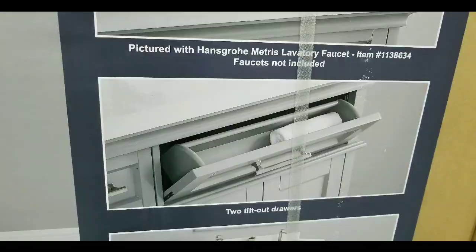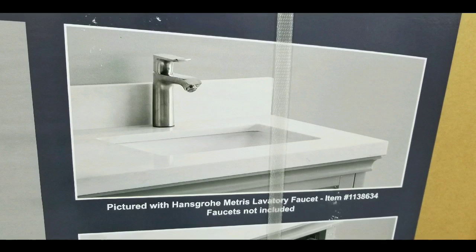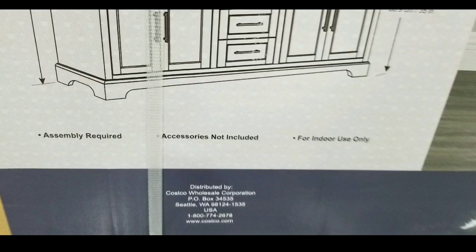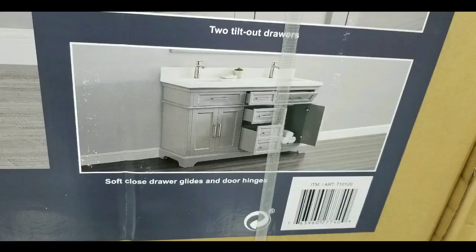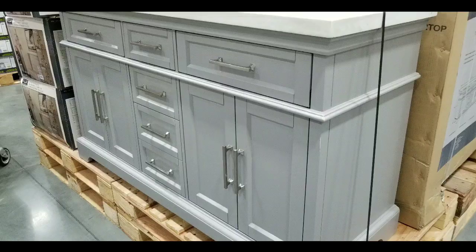It has pockets and a split in front of the drawers — there are tilt-out drawers which save and use space. It does not come with a faucet, but you can always customize your own. It does require assembly and is meant for indoor use.